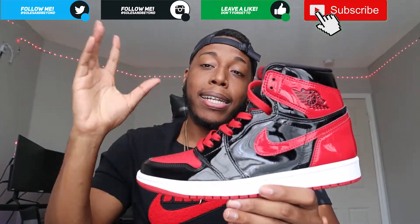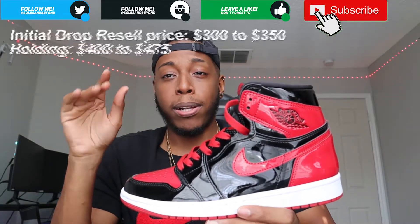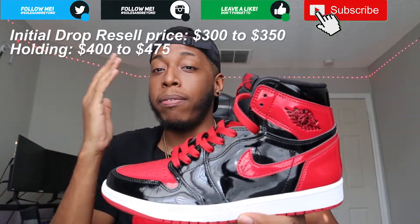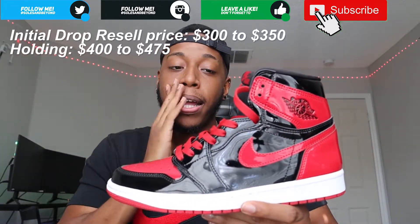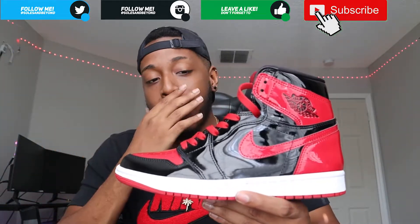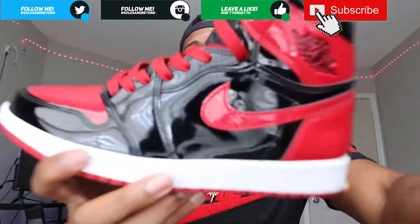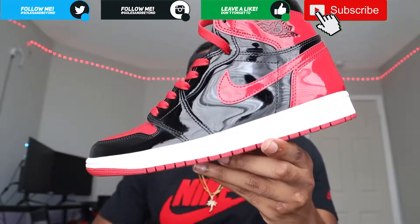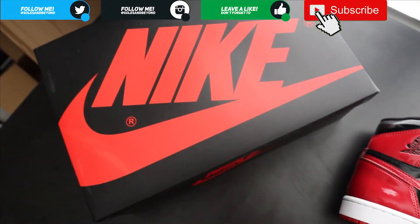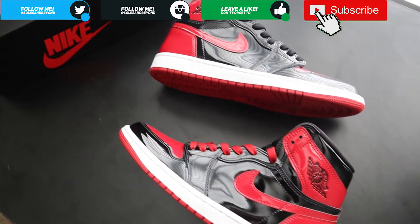I know you guys always like to ask about resell predictions - I'm gonna say around $300 to $350 for these. I could see these possibly going up to $400, maybe even $450 in a year, but I'm not sure. Maybe not that high because of the patent leather, but definitely the other models will start to skyrocket as well. As for my thoughts and opinions - I'm already hyped on it. I love it. I can't wait to actually get my first pair of all patent leather shoes, especially being a Jordan 1 Bred.